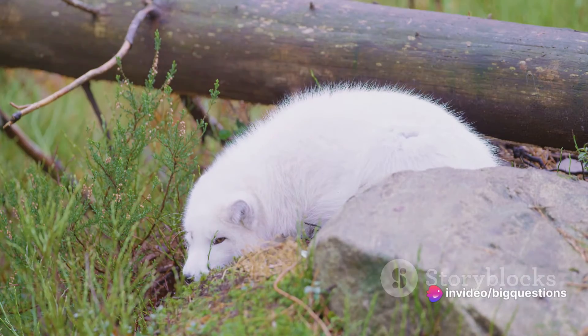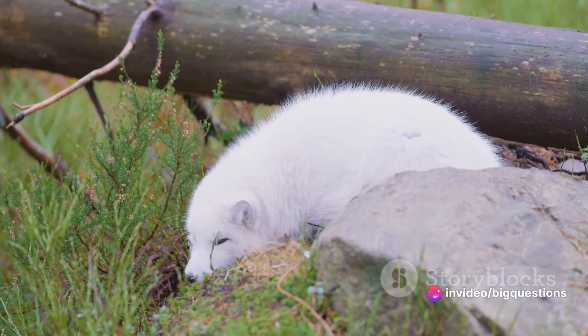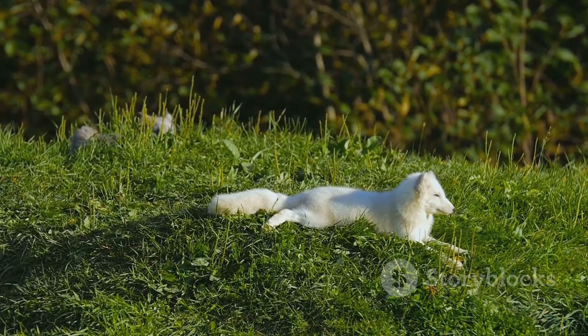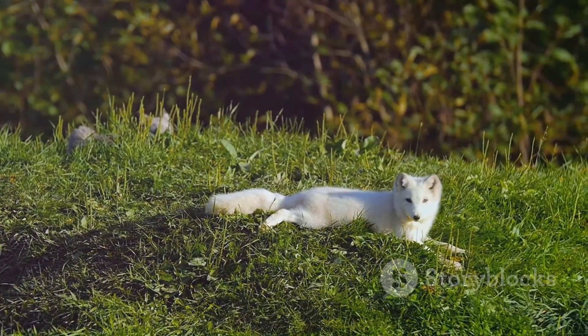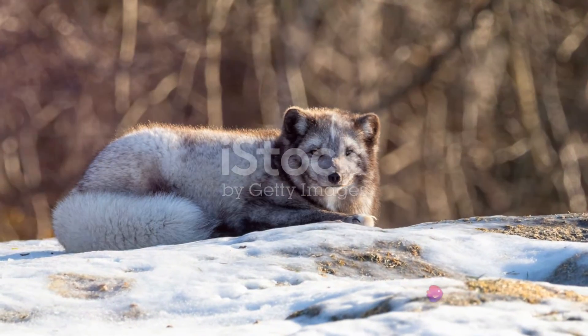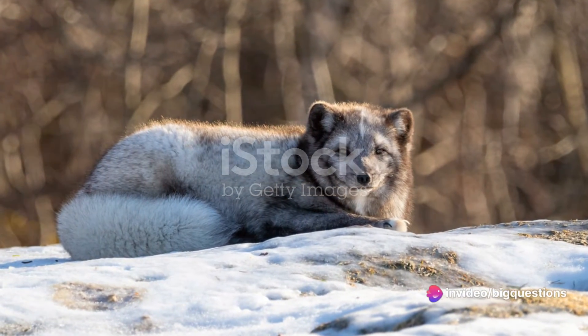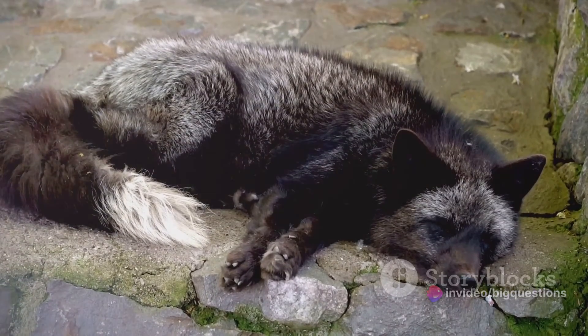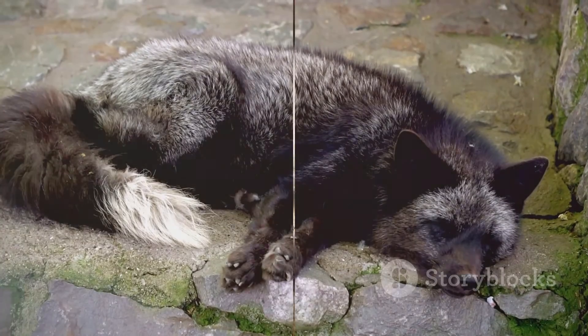The Arctic fox life cycle begins with a courtship involving chasing and play fighting. Mating usually takes place in spring, with the young, called kits or pups, born after 6 to 8 weeks. They start life with gray or brown fur regardless of the season. Both parents take part in raising their kits, and Arctic foxes are monogamous, usually staying together for life.